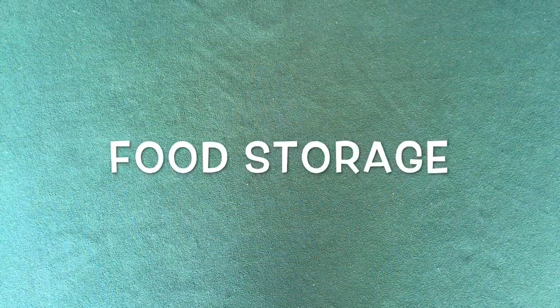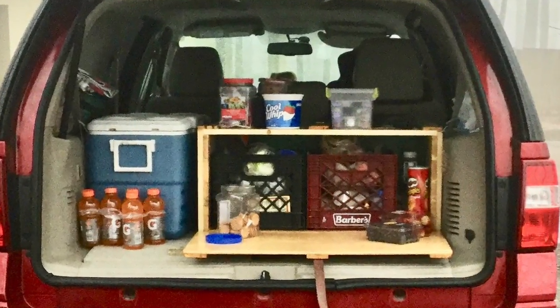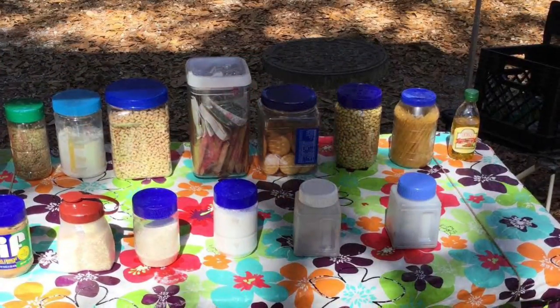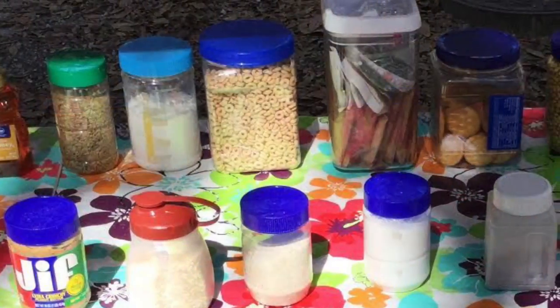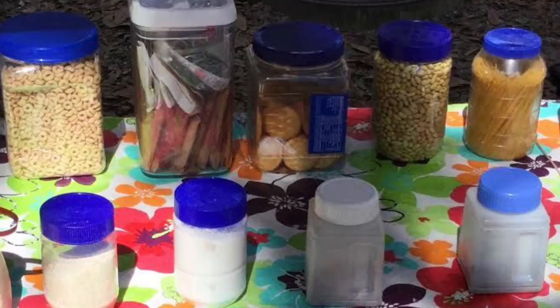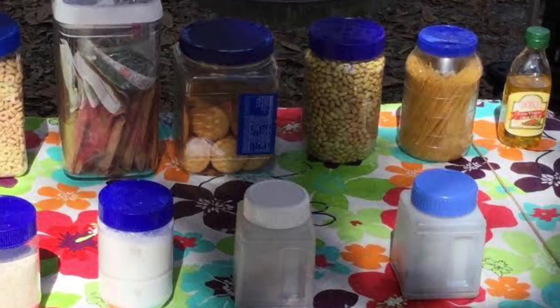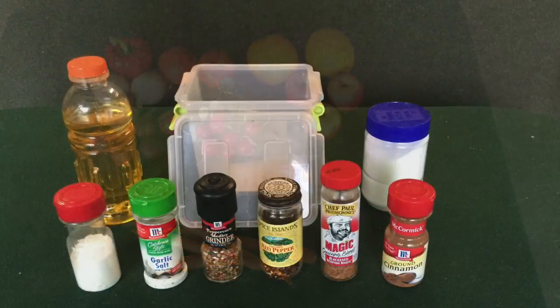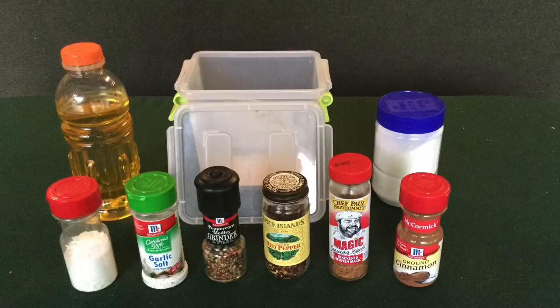We repackage most of our food items into small plastic jars and then pack these food jars into two milk crates. Non-perishable food items such as flour, pancake mix, rice, cornmeal, pasta, dried beans, sugar, raisins, snacks, and a few canned goods are packed in one milk crate. And semi-perishable foods such as fresh fruit and vegetables, bread, and snacks are packed in a second milk crate. A few spices are packed wherever we can find room.